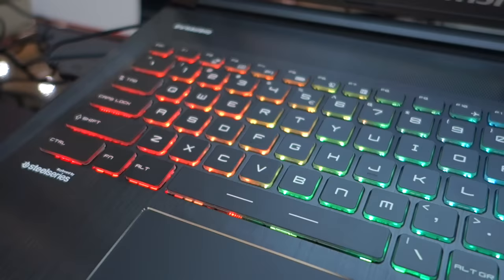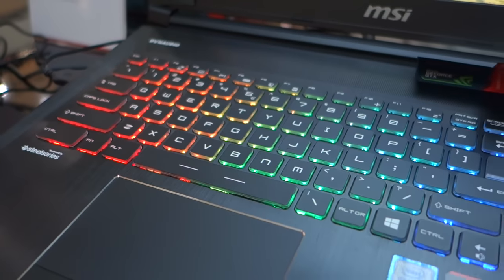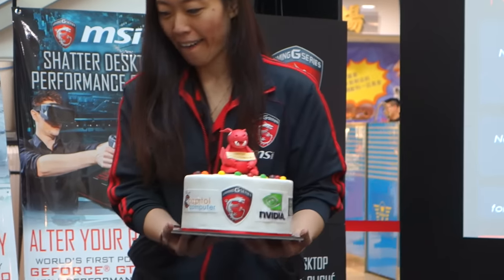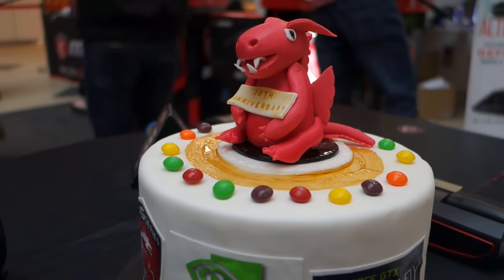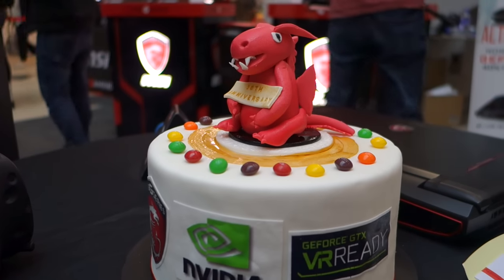It was also the 30th anniversary of MSI being a thing that exists, so there was a cake with an adorable little chubby sugary dragon on top. We did not, however, get any cake — they didn't even cut it. Womp womp.